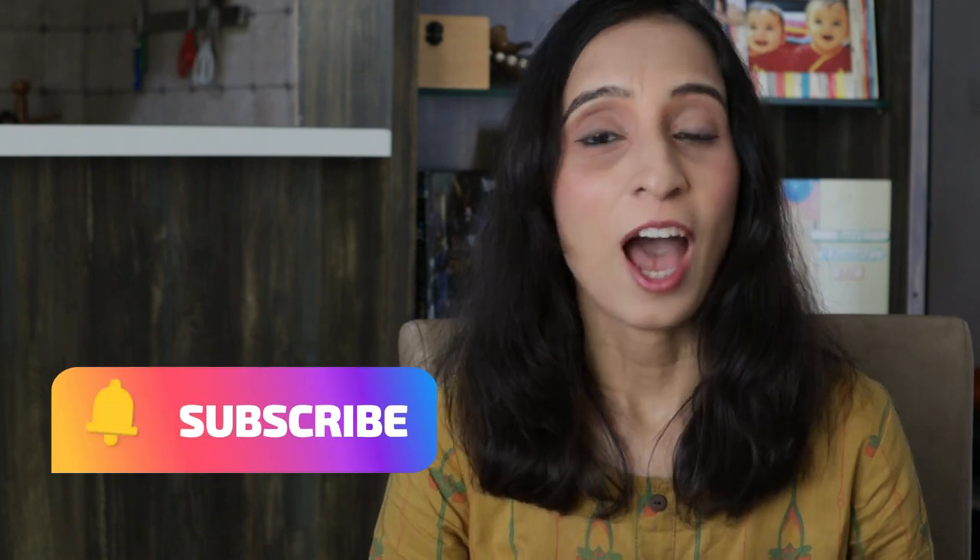But wait, you have to do one small thing before we start — hit the subscribe button and the bell icon if you haven't yet. I've recently crossed the 5000 subscriber mark here on YouTube and all your support is really motivating me to create more useful content.